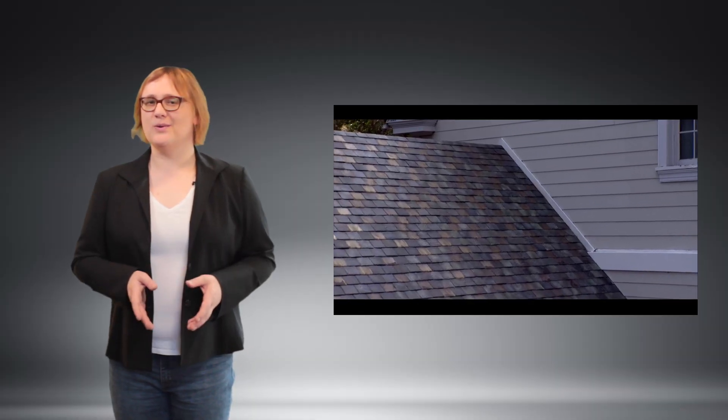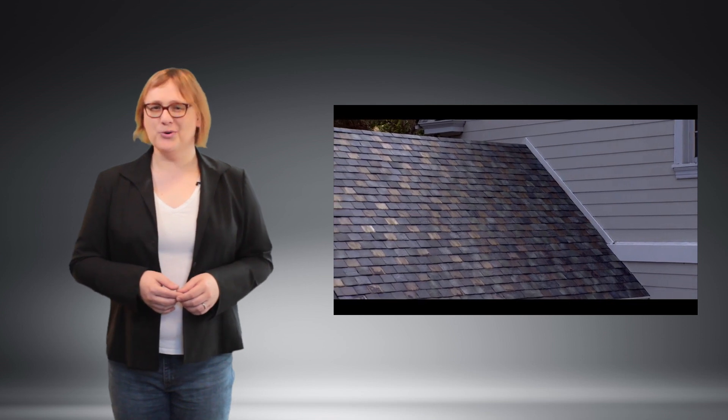But what do you need to know about the solar tiles, and how can you go about ordering them? Well, I'm here to give you the basics.